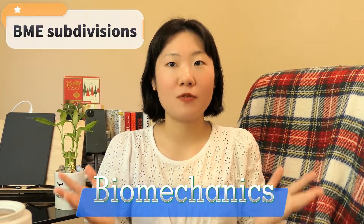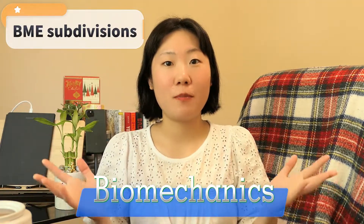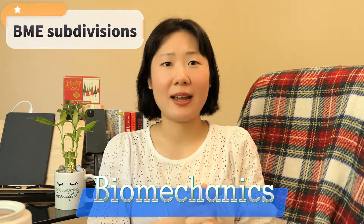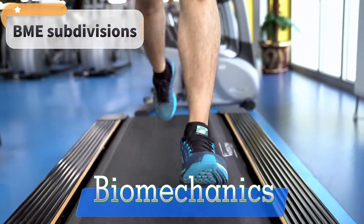The next subdivision is biomechanics. This emphasis deals with the study of mechanics of biological systems and how they respond to external forces. Applications of biomechanics include prosthetic design, sports performance, and injury prevention.